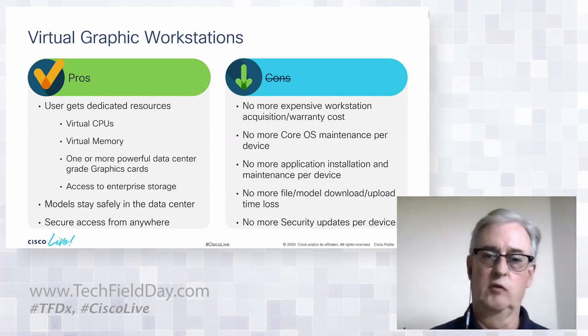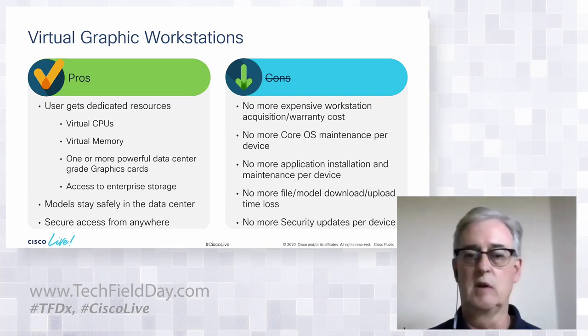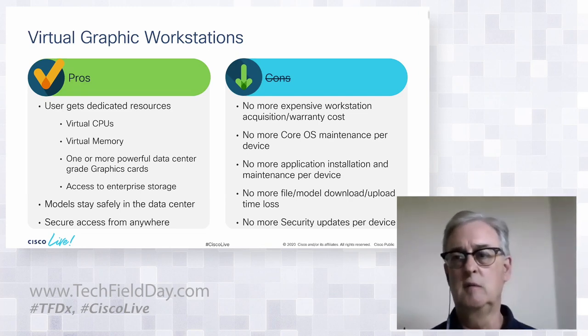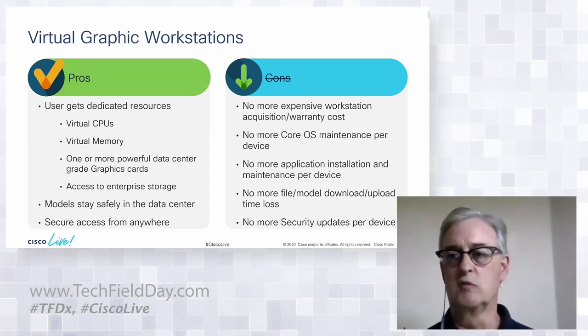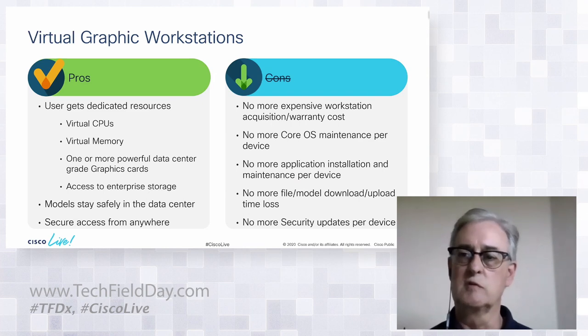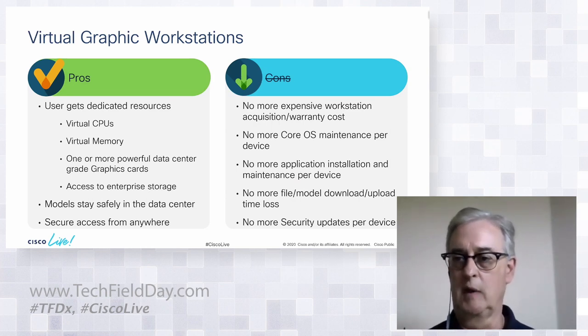Let's look at virtual graphic workstations. The pros are very similar to the physical. When we do VDI, we generally oversubscribe the CPUs — but for graphic workstations, we do not do that. We use high-frequency, high core count CPUs and allocate those CPUs without oversubscribing them.